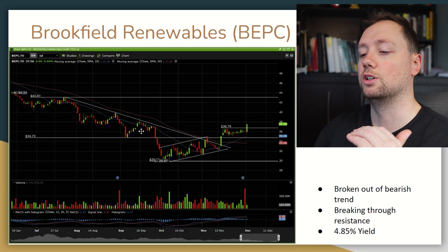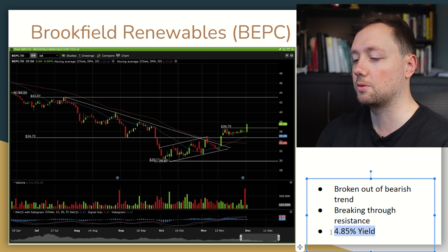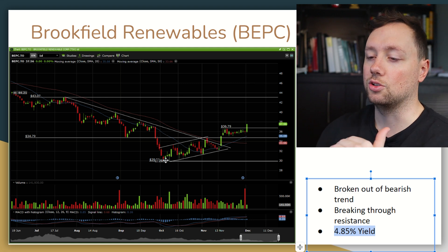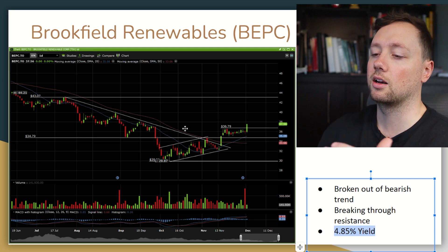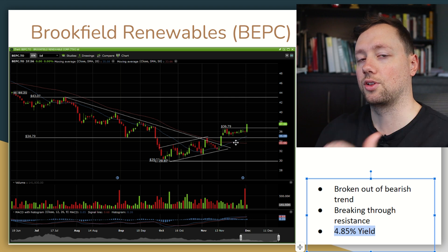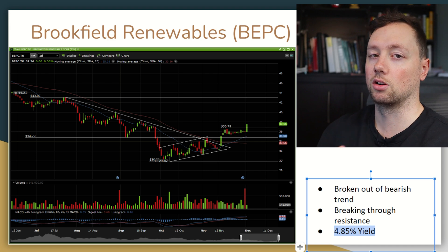Next is Brookfield Renewables. If you're looking for a company that's going to be around for a long time, important in the future, and already pays a nice dividend, Brookfield Renewables is the one I'd choose. The stock dropped down to $30 and looked appealing but it was like catching a falling knife, so I waited for the trend to turn around. The stock has now broken out of our long-term bearish trend, broken out of both short and long-term moving averages, and on Friday we just broke out of previous resistance. I like the stock and if this trend continues I'm a buyer — putting Brookfield Renewables in my long-term portfolio.